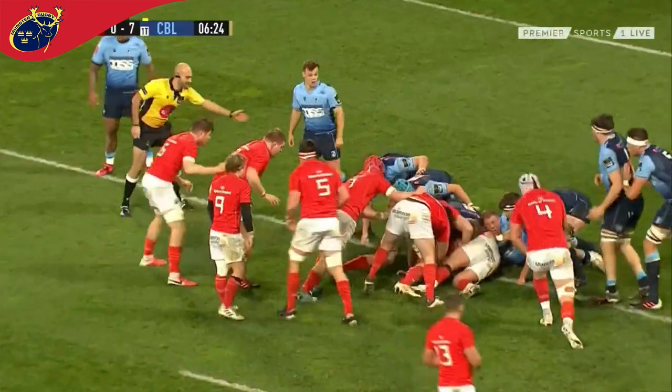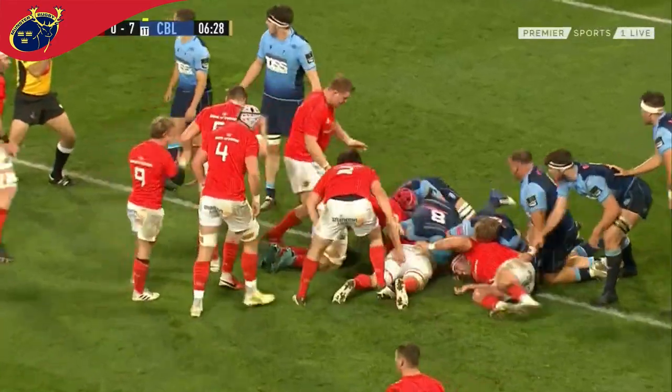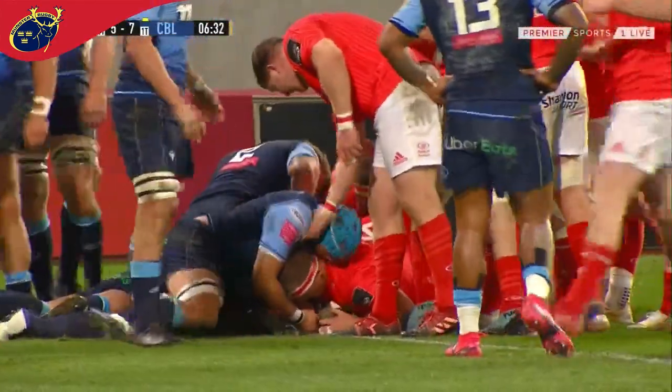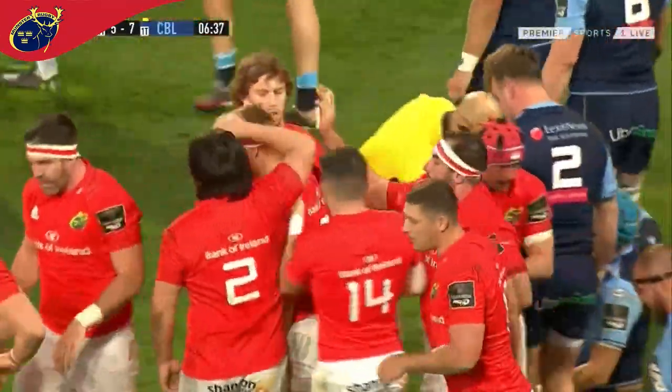We saw CJ Stander win what ultimately was a match-winning try against Edinburgh a couple of weeks ago from this kind of situation. No Stander there tonight but it doesn't matter because Munster get over and it's his replacement for the night, Gavin Coombs, that gets the try.